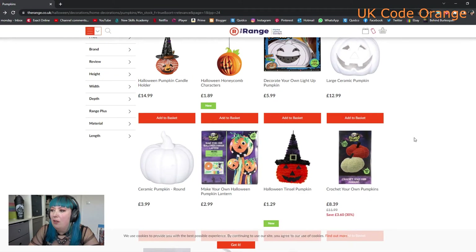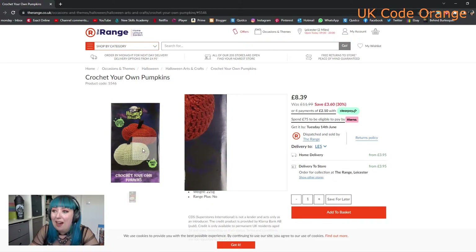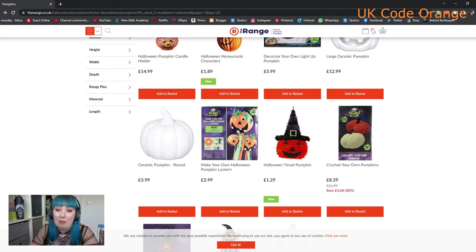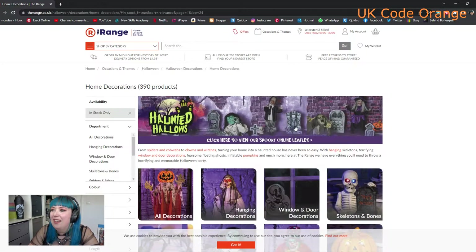They've also got these crochet-your-own pumpkins. I did see in the UK Halloween Facebook page that people were saying they'd spotted these in Home Bargains or B&M, but they are from last year. The Range has them on sale at £8.39, so if you're into crocheting your own bits and bobs, I highly recommend getting onto this website now and grabbing these for cheaper before they inevitably put the price back up.